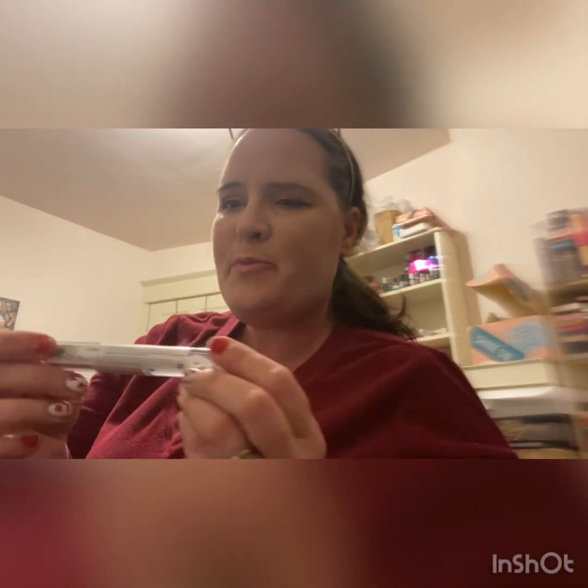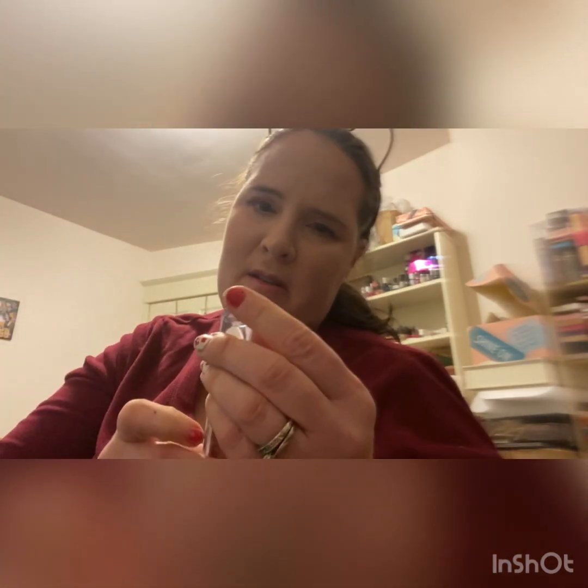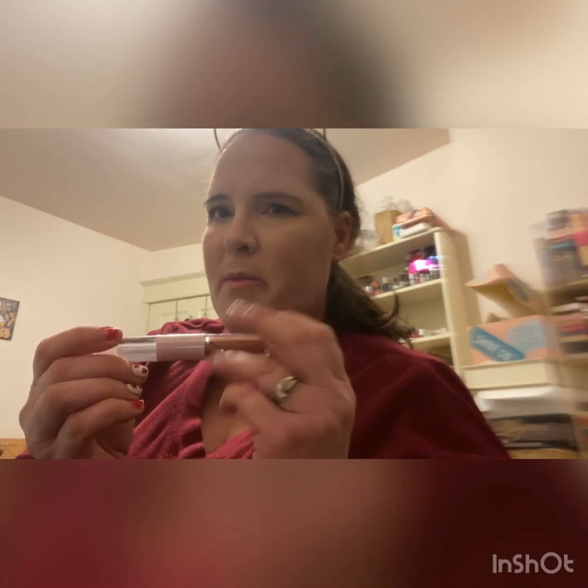Number nine is the Beauty Crop. I think it's a gloss — Lychee creamy lip tint and duo lip oil. Not really my color, so it might be gifted.